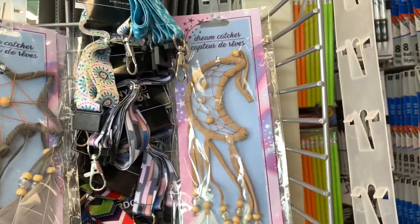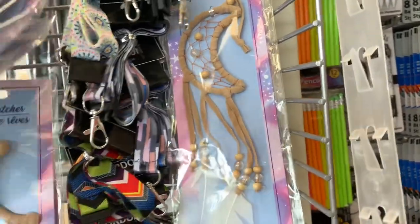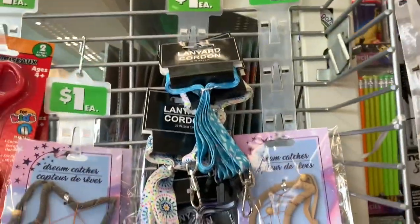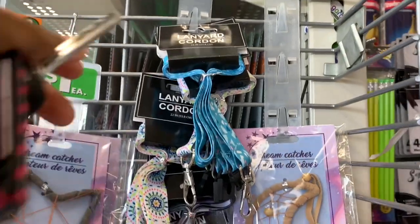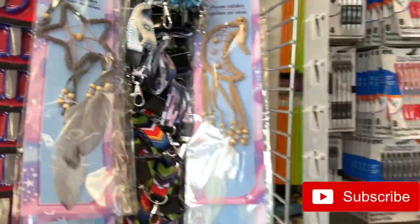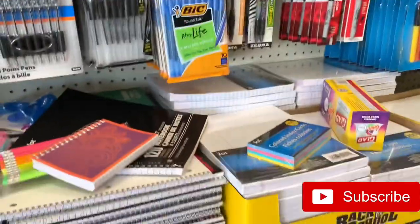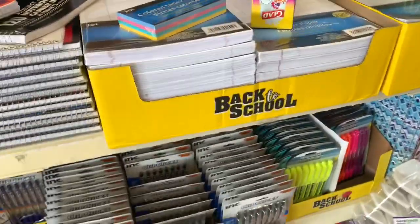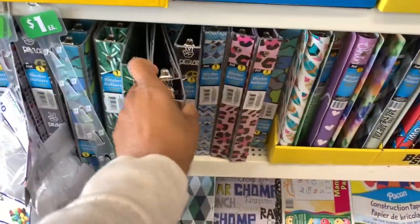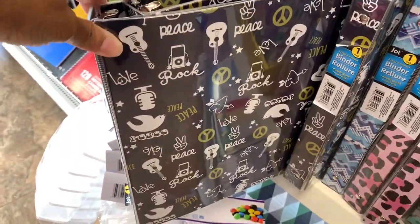They have two dream catchers, those are the only ones I see. They also have different colored lanyards — I'm going to pick one up for myself because I really need it. Over here they have pens, notepaper, pens galore, pencils, and binders in different colors — this one has music on the front.